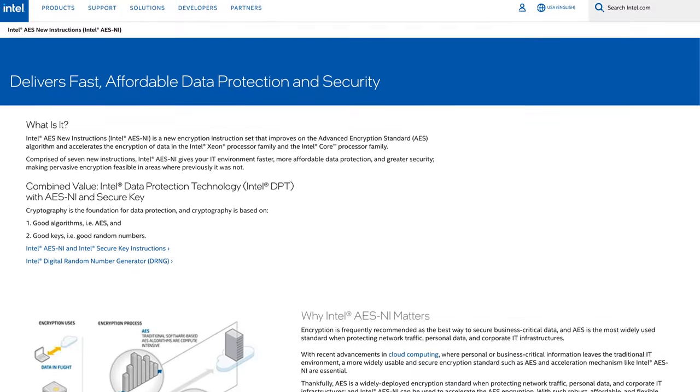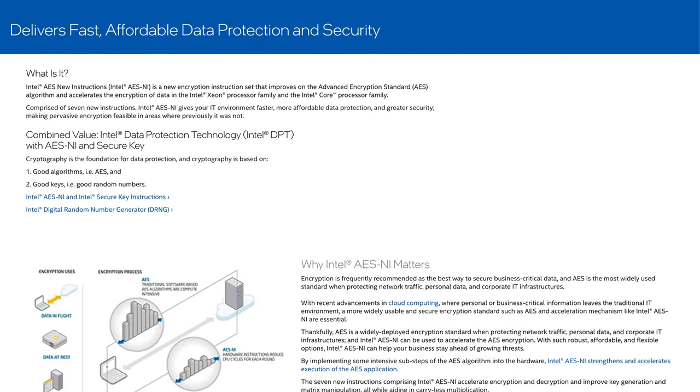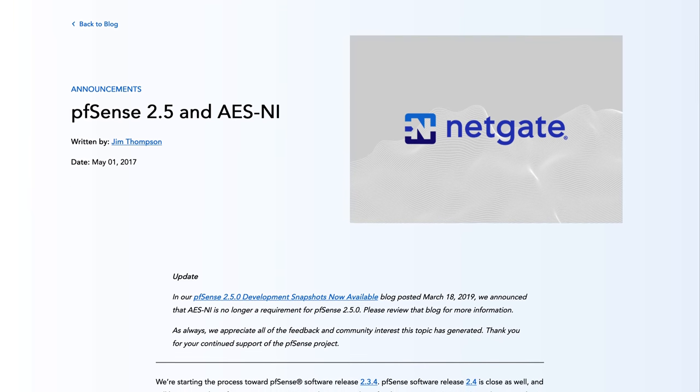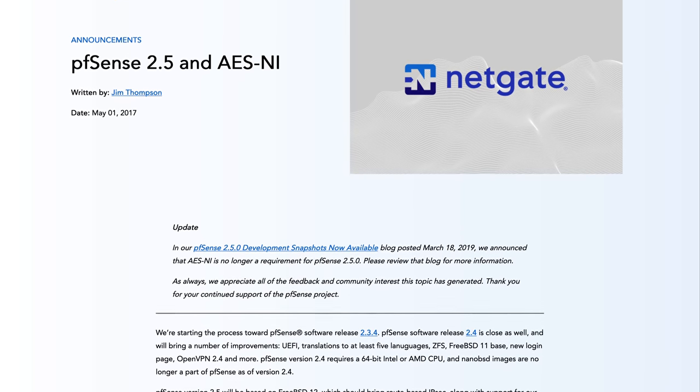Last but not least, I'd recommend getting something with built-in AES-NI support. AES-NI is basically a cryptographic accelerator built into relatively new Intel CPUs that makes cryptography tasks faster and less CPU-intensive. At some point pfSense even considered making AES-NI support a requirement for new versions, though they walked back that decision. You can get a system with AES-NI support pretty cheaply these days, so definitely check if your hardware of interest supports it.